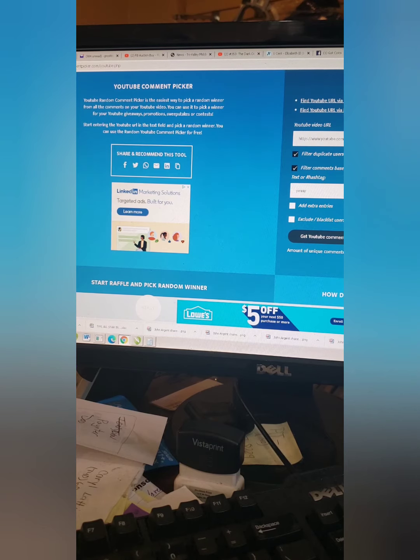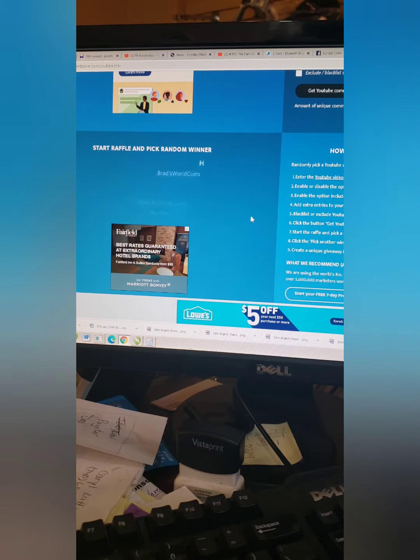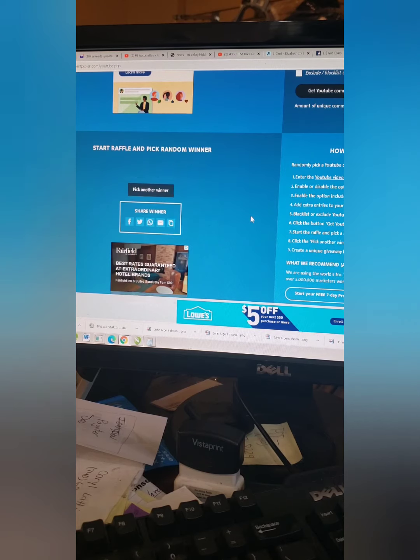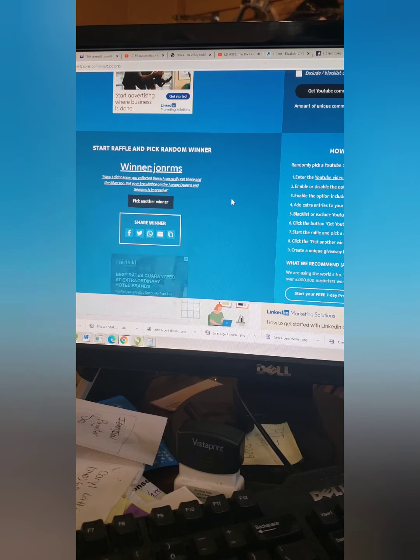I had six unique commenters. I know a couple guys didn't comment, but I also know a couple guys probably just didn't want to do it. And the winner of my two free pennies is... John RMS. Didn't know you collected these — I can easily get these, and the silver ones too. But your knowledge on the one penny in the Queens and Georges is impressive.